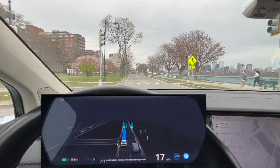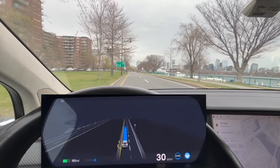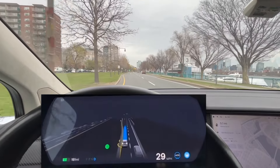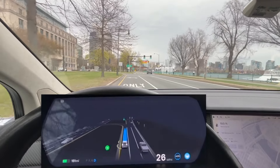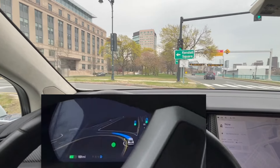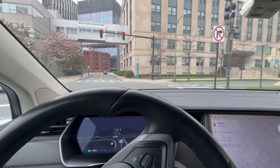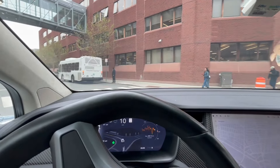And now it goes. Here we have a left turn but there's no cars, so this is definitely not complicated. I'm taking over from here and getting the car parked in the parking garage. So far from the FSD test, I think it is pretty impressive.